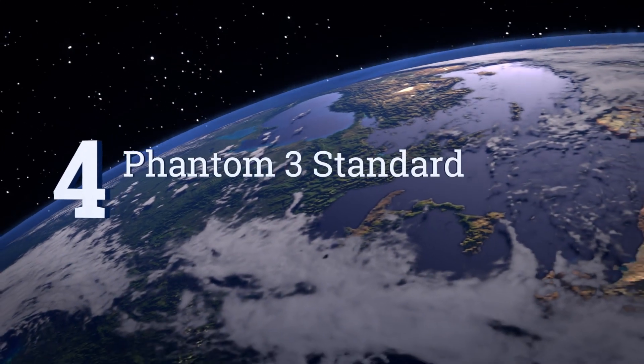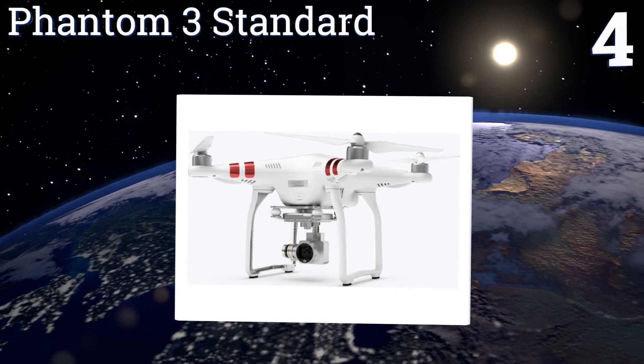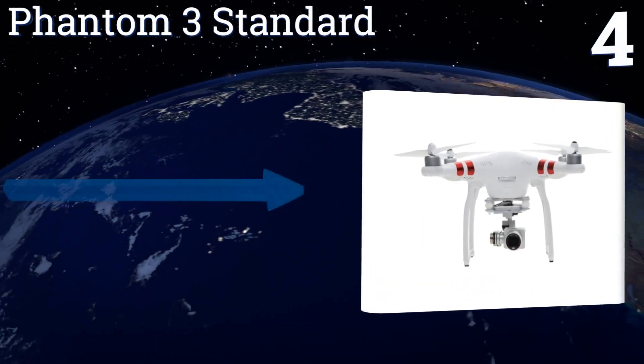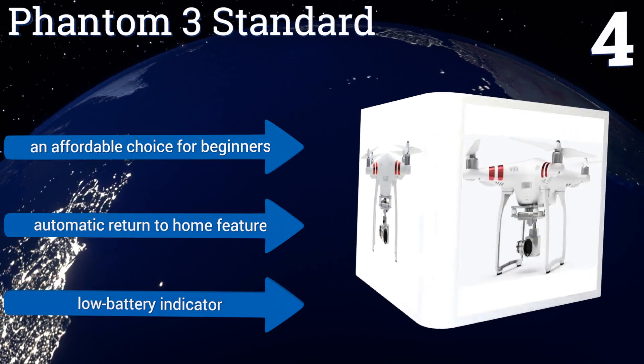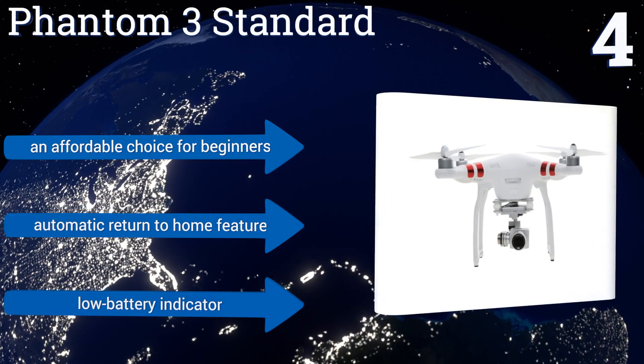At number four, renowned for its ease of use, reliable performance, and ongoing technical support from the manufacturer, and a lively community of experts, the Phantom 3 Standard remains one of the most popular quads on the market long after its contemporaries have faded into obsolescence. It's an affordable choice for beginners with an automatic return-to-home feature and a low battery indicator.